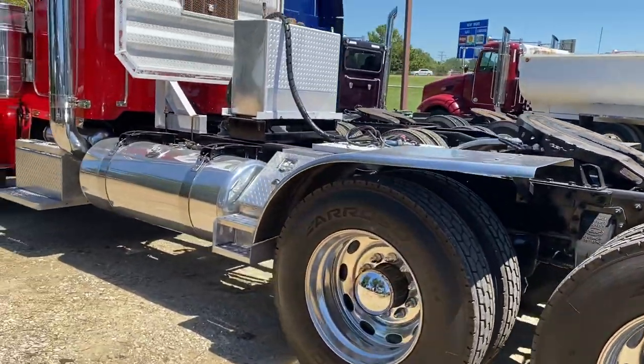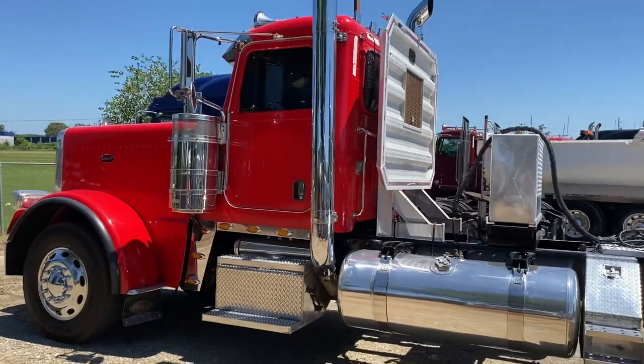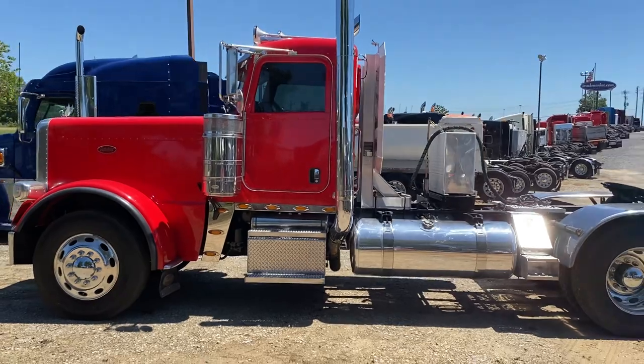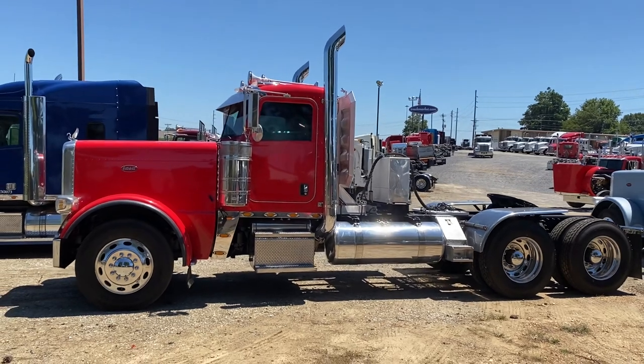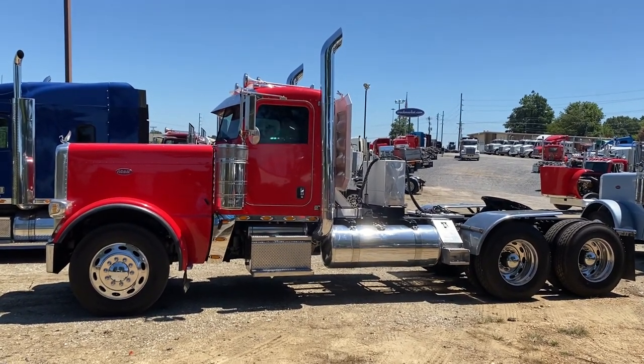Good brakes. Overall, pretty nice little work truck. Definitely hit me up if you've got questions on it, if you're interested in it, or with anything else that we've got. Definitely call me at 901-896-4526 and also email me at joey@truckmarket.com. Thanks for watching.